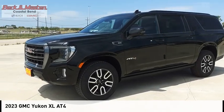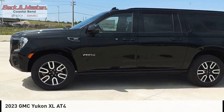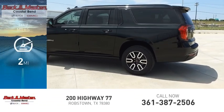Take a ride in the 2023 Yukon XL. This vehicle is powered by a four-wheel drive, eight-cylinder, 5.3-liter engine. This vehicle has less than 100 miles.